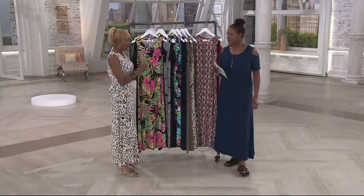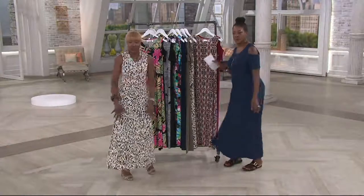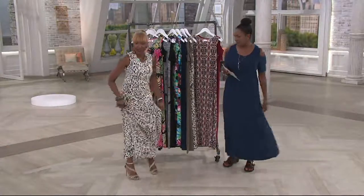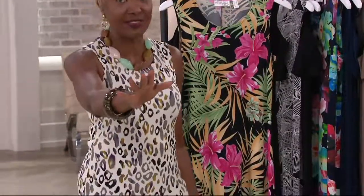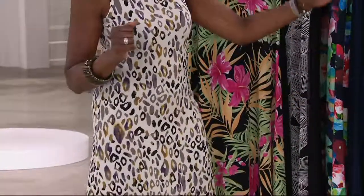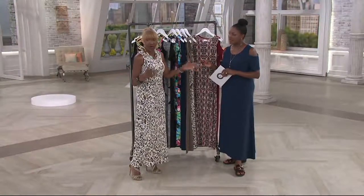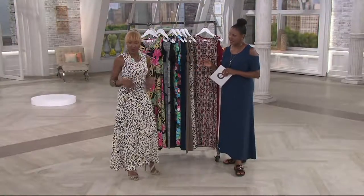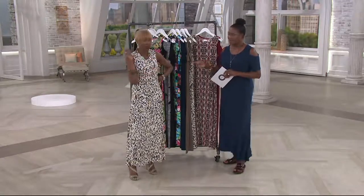Let's talk about the fabric. It's my Como jersey — this is not the regular jersey you'd see out there. It's got a nice weight to it, doesn't cling to the body, and has great movement. We did 50 inches in petites because my petite ladies wanted a maxi dress in petites, and then you have the regular length. The fabric is 96% polyester — or 94% — and 6% spandex. My co-host is 5'10" in a large, and I'm 5'6½" in an extra extra small.